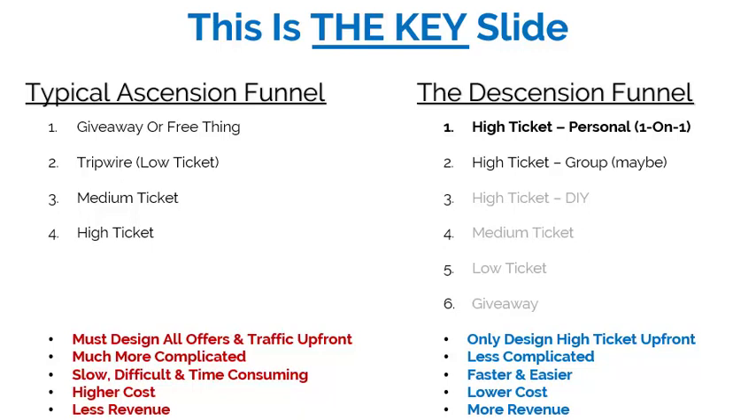The problem with the ascension funnel is you must design all the offers and traffic up front. It's more complicated because of all that work, time, effort, and assets you have to create. It's slower, difficult, and time-consuming for the same reason. It's a higher cost, and there's less revenue because you're giving something away at the beginning and not making any money up front.